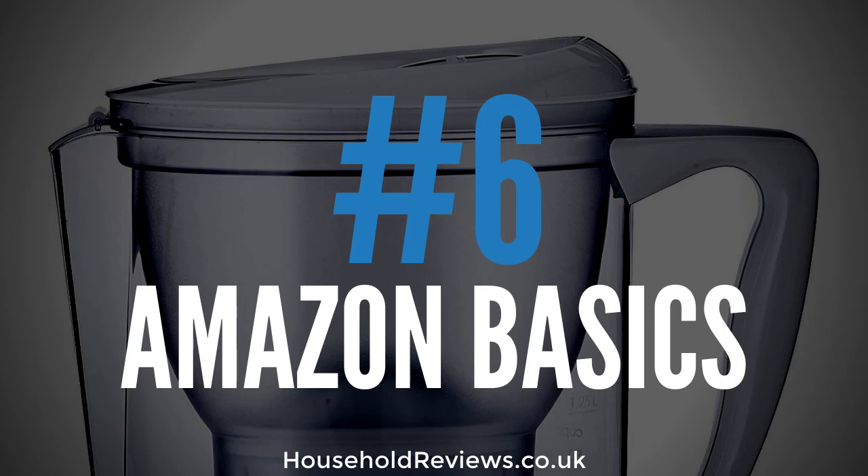One customer claimed that after moving from Scotland to London, the drinking water made them gag due to bad taste and cloudiness, but after using the Amazon Basics water filter jug the tap water was clear and tasted great. In conclusion, the Amazon Basics water filter jug is worth every single penny — it has better build quality than other leading brands at twice the price, customers love it, and it simply gets the job done. 84% of customers who left a review rated this product four stars or above.